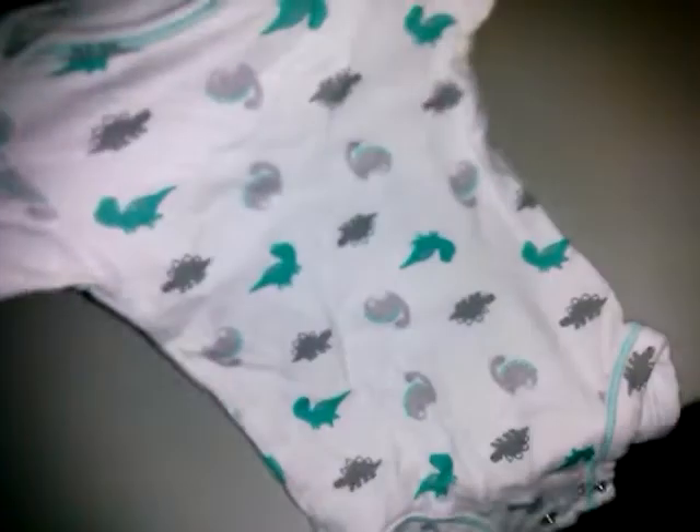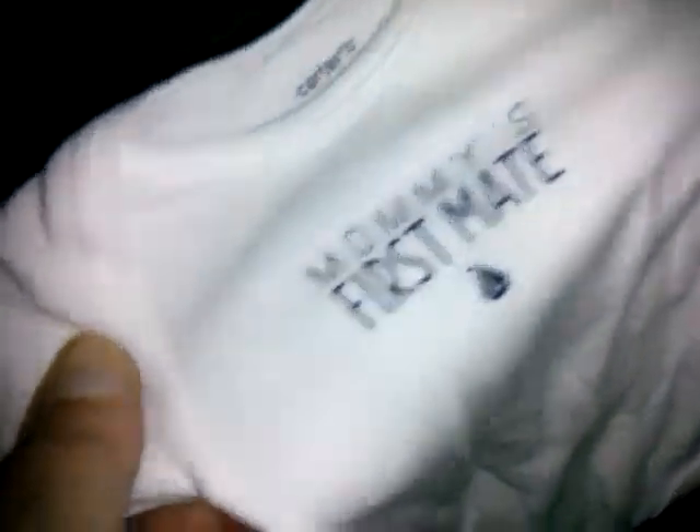Bon Baby — this little onesie with little snails and different animals. Carter's Child of Mine zero to three with little dinosaurs. Another Carter's newborn onesie: 'Mommy's First Mate' with little sailboats.